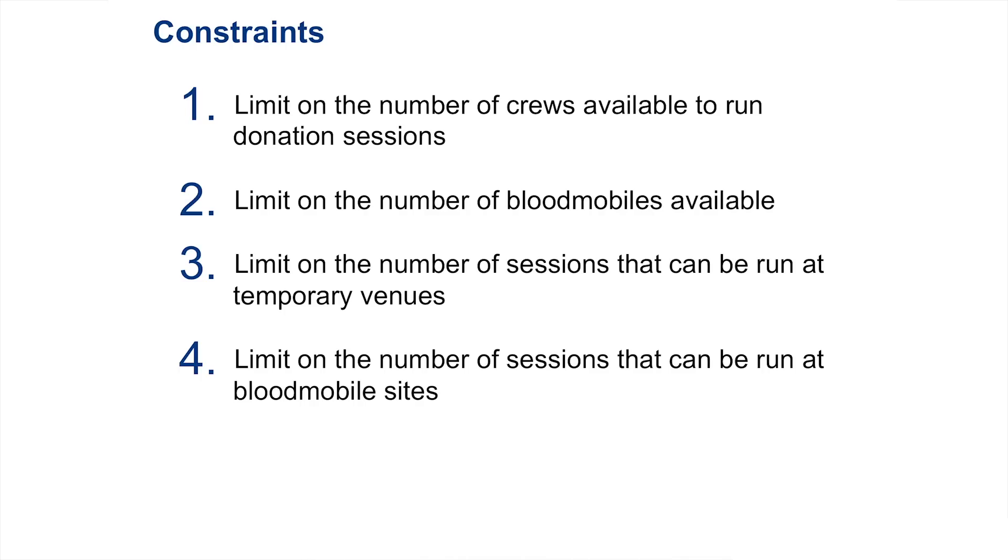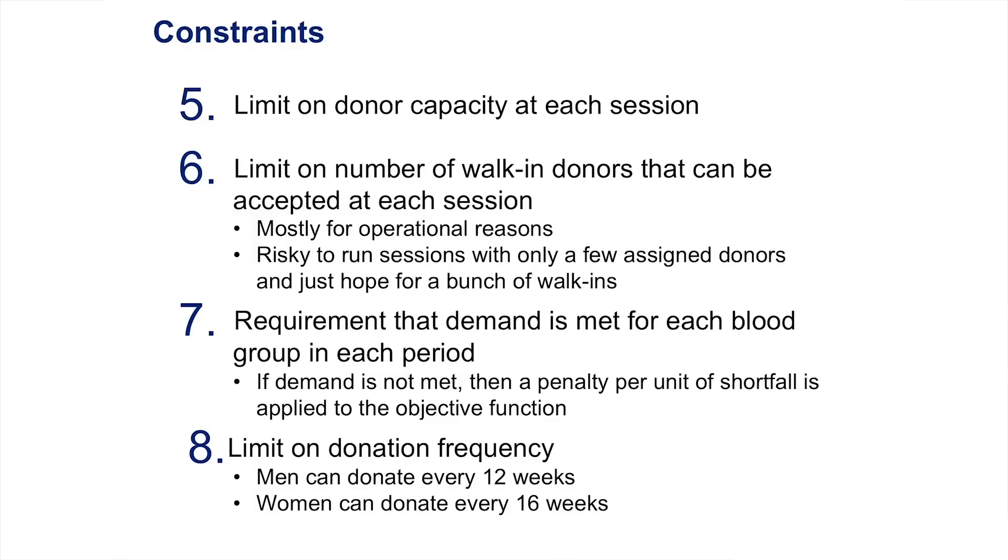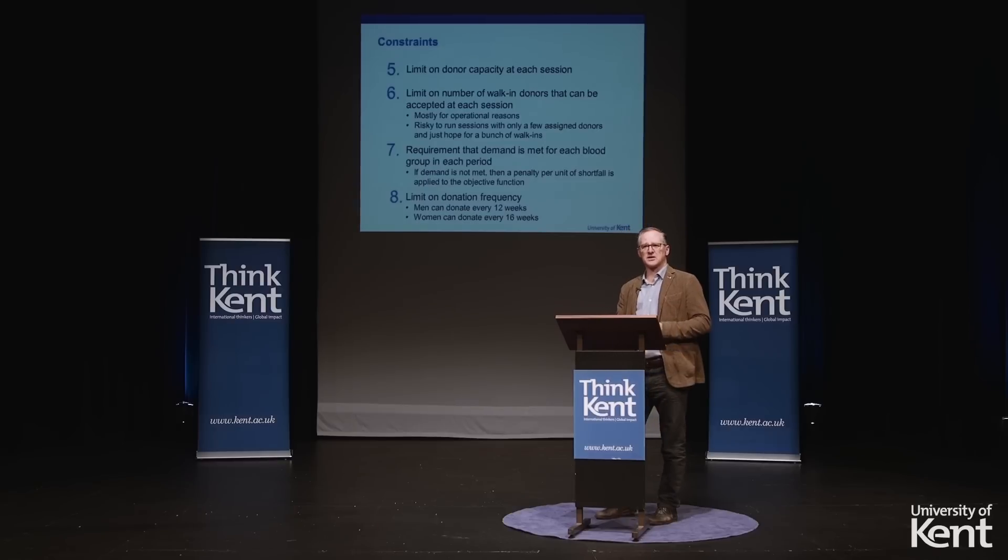Constraints — there are lots and lots of them. I've got limits on the number of crews available to run donation sessions, so I can only run so many sessions at once. I've got limits on the number of blood mobiles — I only have so many vehicles at hand. I've got limits on the number of sessions that can be run at temporary venues — there are only so many time blocks available at a particular site. I've got limits on donor capacity — venues only have a certain size, so there are only so many donors I can process through a particular site. There are also limits on walk-in donors — typically you want to require a certain minimum number of registered donors. And crucially, I need to meet my demand for blood, plus constraints on how frequently people can donate.